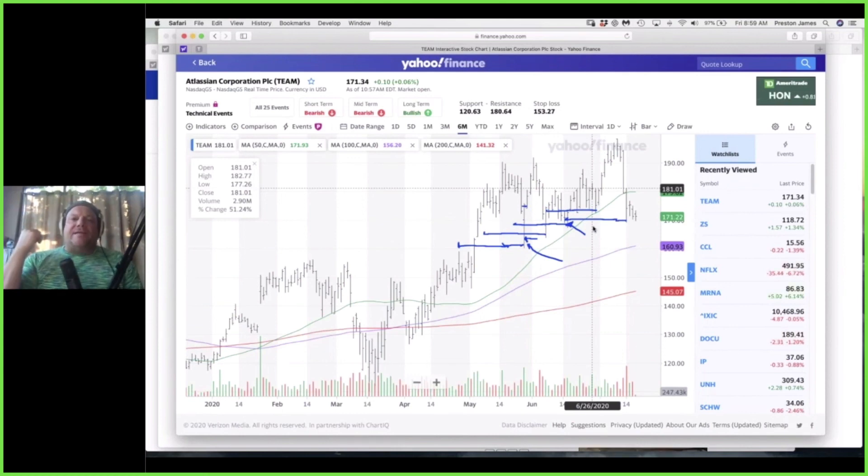What's crazy here is we have TEAM, which likes to move $15 to $20 all of a sudden.